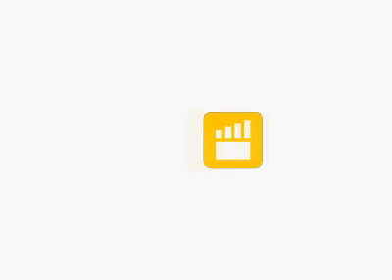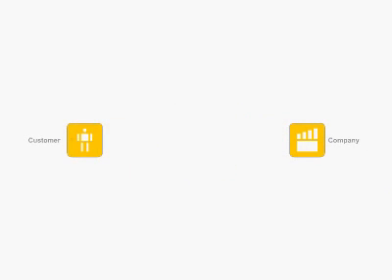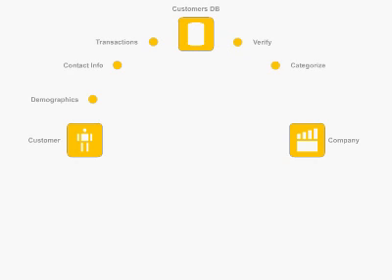We help your company understand its customers by developing your customers' database to collect customers' demographic data, contact information, and transactional history, and establishing the process to verify information, profile and categorize customers, and report that to you on a monthly basis.